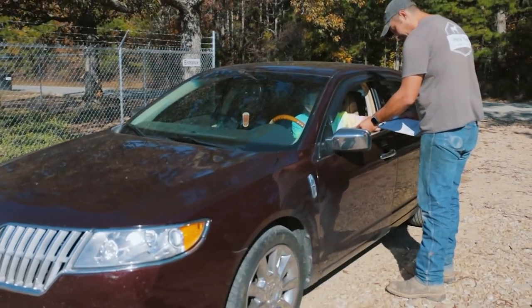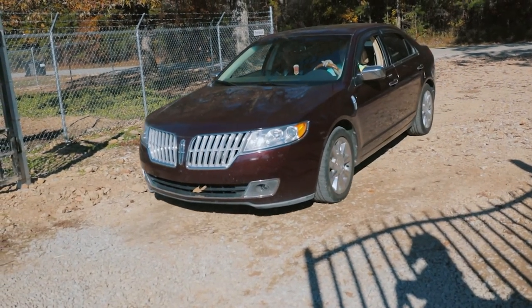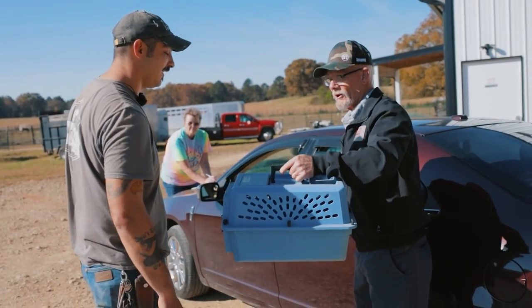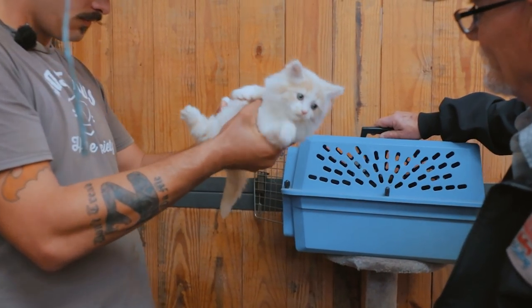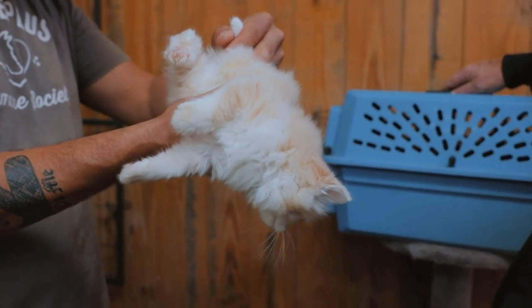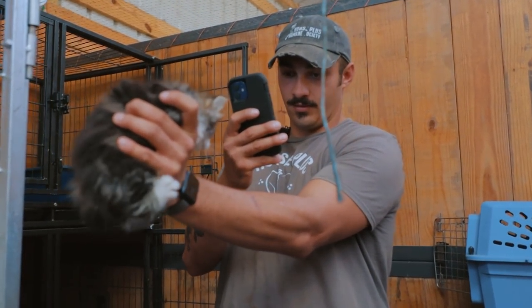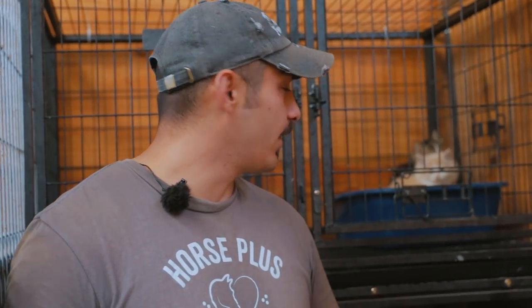Here are your driver's licenses — you can fill this out in here, just pull in and park right next to this door. We can bring them inside their little cat area. We got three cats surrendered today. We're not quite sure what their breed is, but we'll figure that out. They're about one to two months old. As you can see, they're really stinking cute.